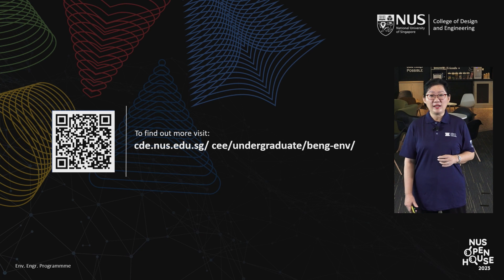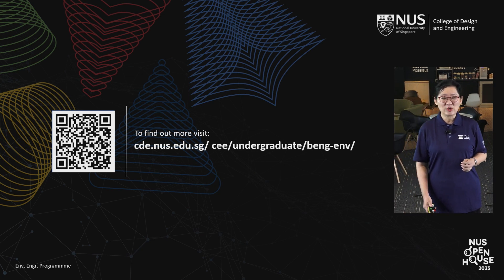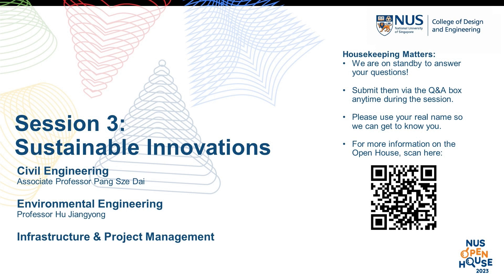With that, I come to the end of my sharing. Thanks for your attention, and if you have any questions, I will be glad to address them during Q&A. Thank you.